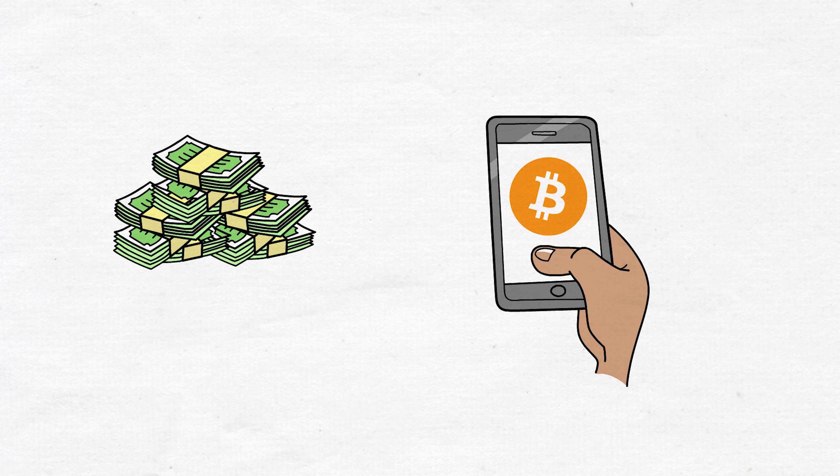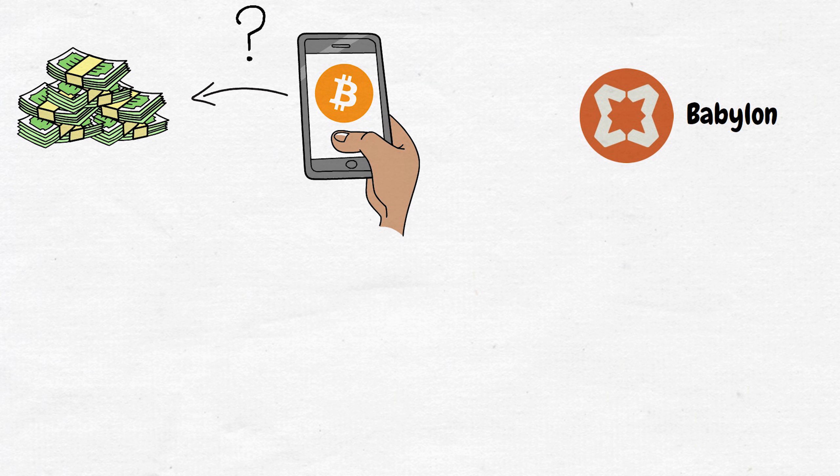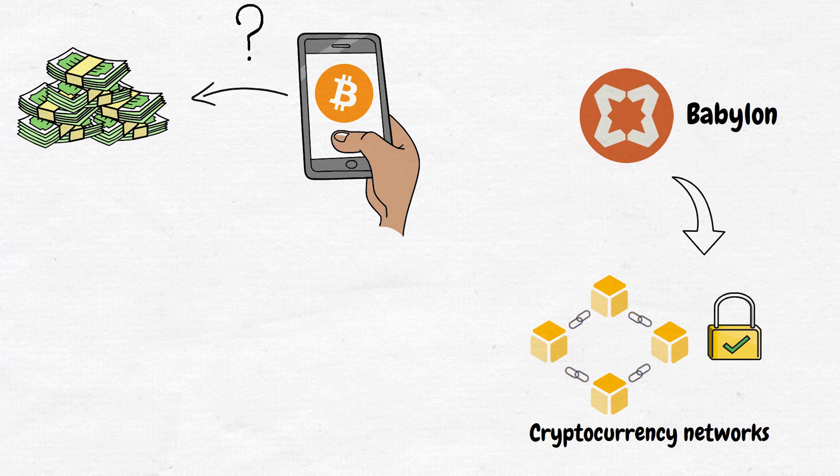Imagine you own one Bitcoin. That's a lot of money, but you want to make even more by putting that one Bitcoin to work. How do you do that? Well, Babylon is a protocol that aims to make cryptocurrency networks more secure and reliable by using the power of your Bitcoin and rewarding you for that.